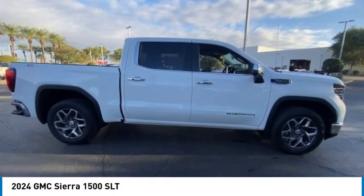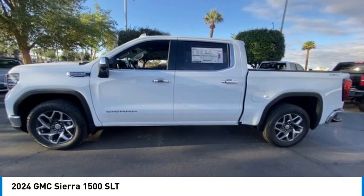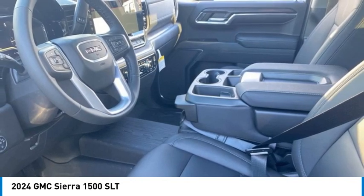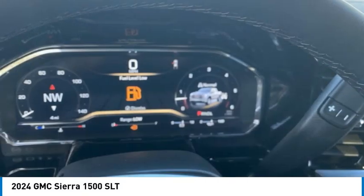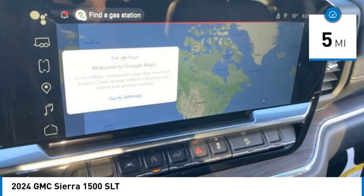Come test drive the 2024 Sierra 1500. The GMC Sierra is a full size pickup with all the functionality you could expect. With multiple trim levels, the GMC Sierra provides a wide range of features for you to enjoy. Power and advanced technology can both be found in this fantastic truck. This vehicle has less than 100 miles.